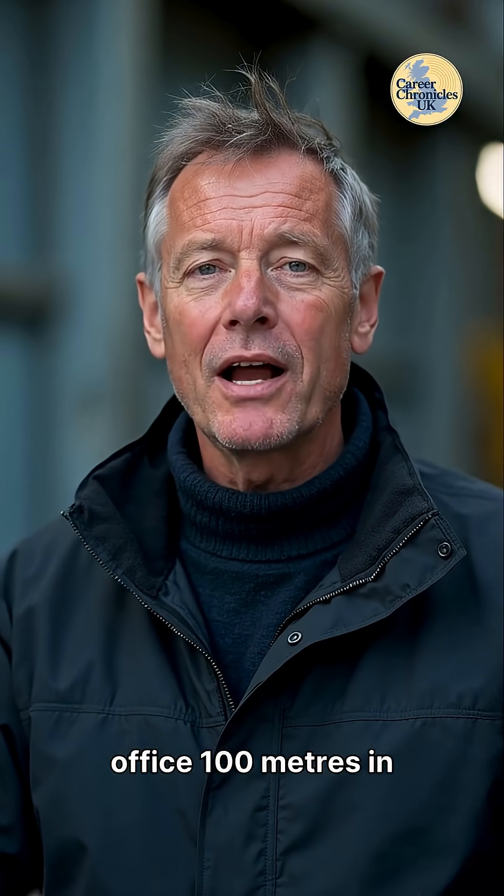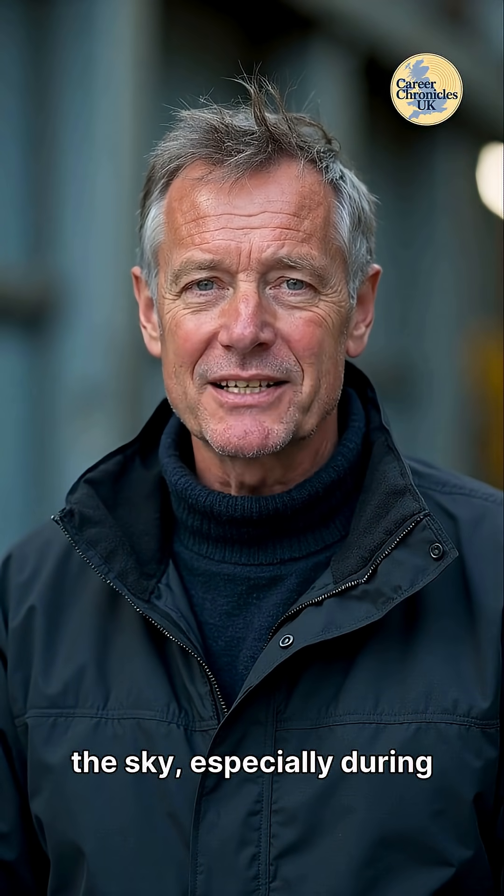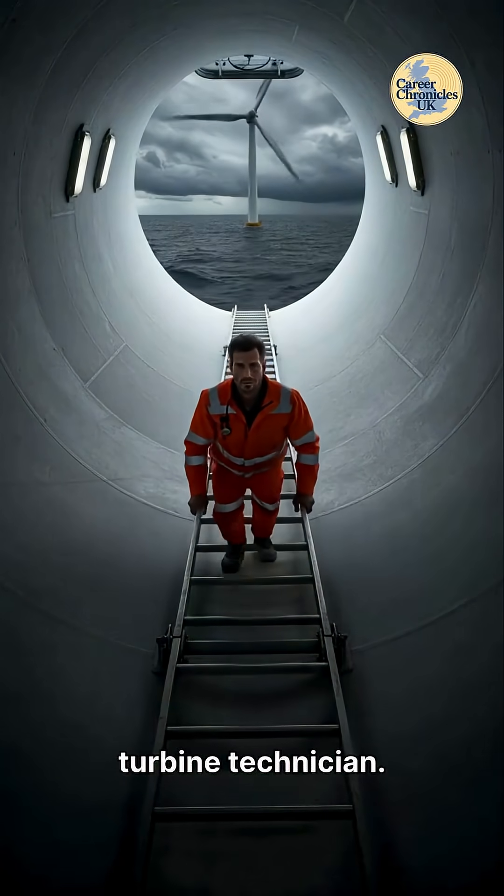Ever wondered what it's like to have an office 100 meters in the sky, especially during a storm? It's a unique challenge. Meet Kieran, a wind turbine technician.